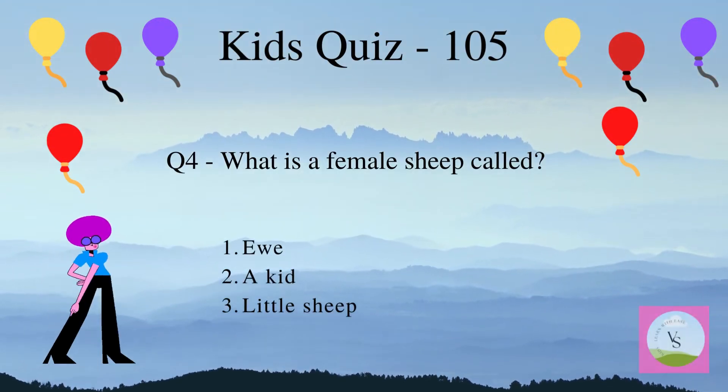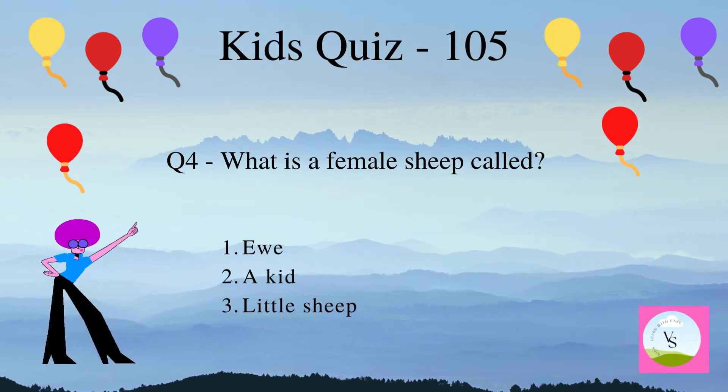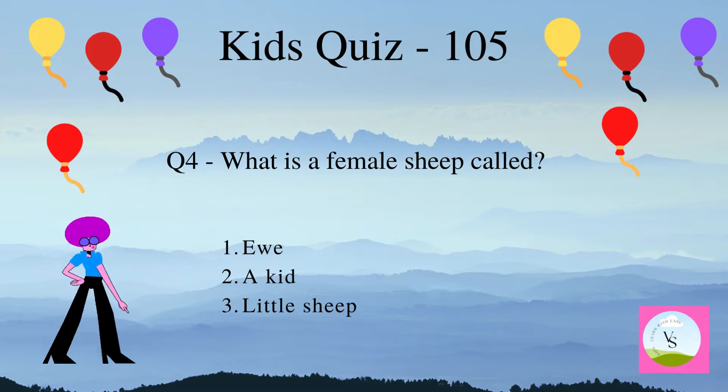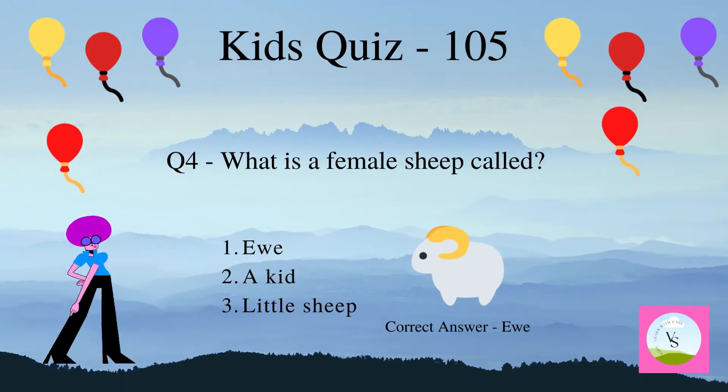Question 4. What is a female sheep called? 1. Ewe, 2. A kid, 3. Little sheep. The correct answer is Ewe.